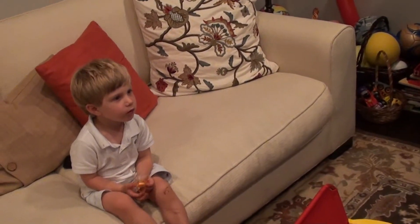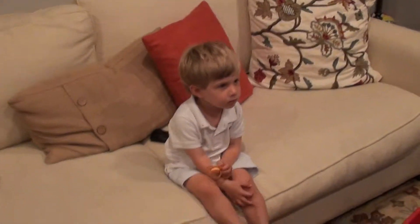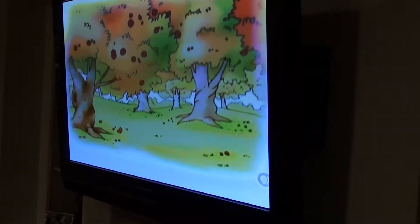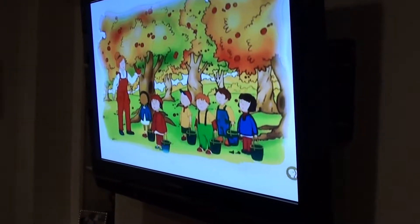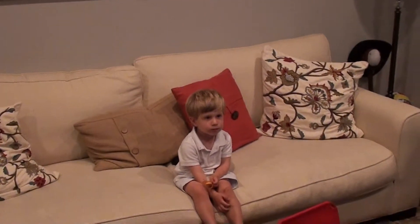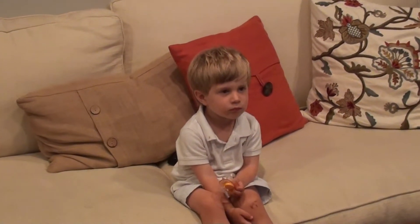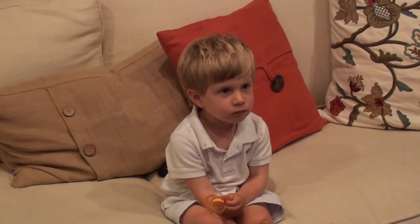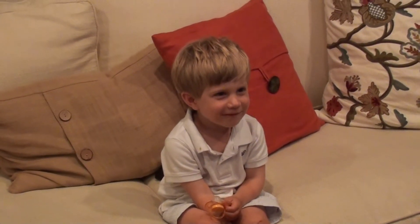Look at the apple. See the apple pickers? They use ladders to reach the apples that are high up in the trees. You have to be very gentle when you pick an apple, because if you pull too hard on it, other apples will fall. And we don't want any apples that have fallen on the ground. Why not? This one looks okay. Look closer. When apples hit the ground, they become bruised, and insects can get inside them. This is funny!